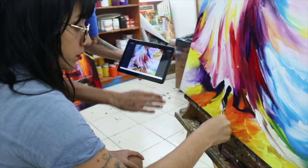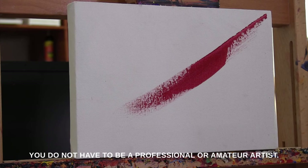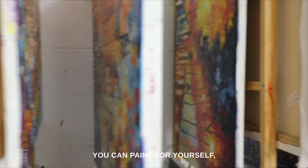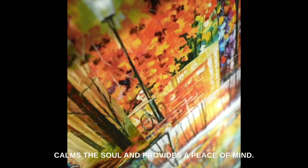Leonid Aframov developed his style in such a manner that it can be taught to anyone. You do not need any previous art knowledge or experience in order to paint with a palette knife. You do not have to be a professional or amateur artist. You can paint for yourself, for your family and friends. You can paint because it's a fun activity that calms the soul and provides peace of mind.